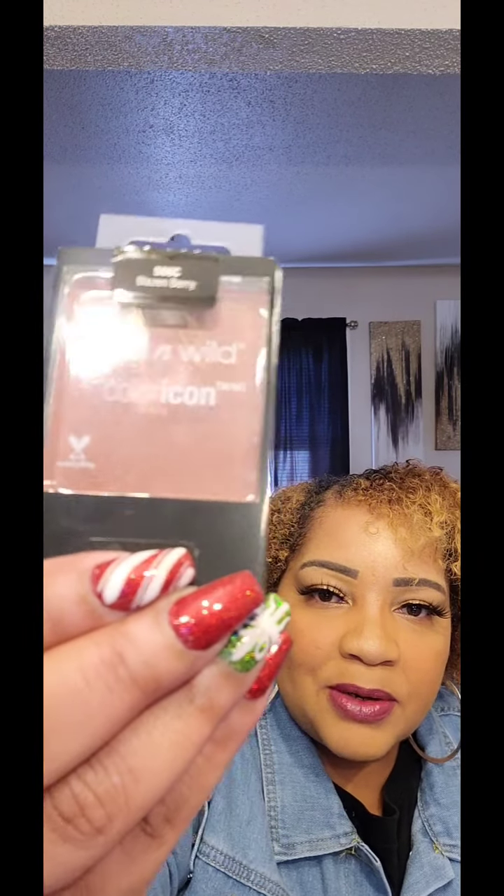Happy to see some new makeup finds — not much, but the Wet and Wild blushes. This color, Fantastic Plastic Pink, is really nice and reminds me of Barbie. Then there's Blazing Berry, a little bit darker, and all of them have a shimmer, which I was really excited about. So I grabbed both. I'm also making a bath basket for someone for Christmas and I'm happy to find the Body and Earth Bubble Cake.